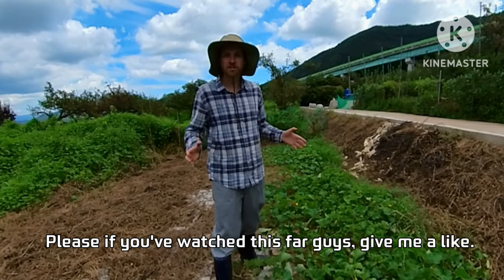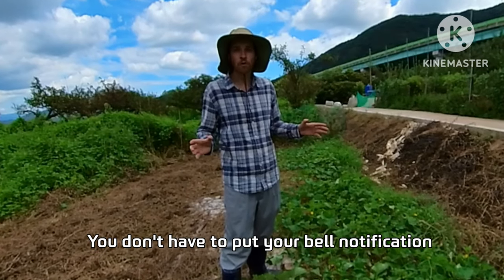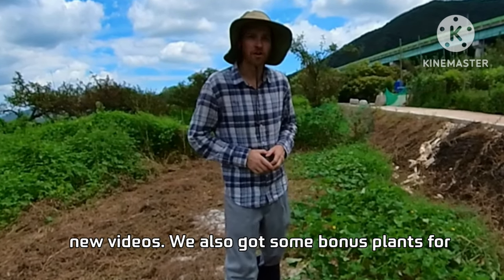Thanks for watching this far, guys — please give me a like. If you haven't subscribed yet, it doesn't take much to just hit that button. You don't have to turn on bell notifications, but if you want to see my next videos make sure you hit that bell so you'll always be reminded when I upload.